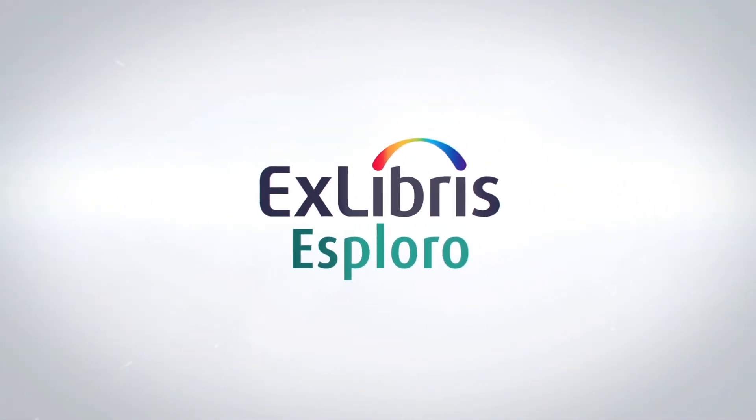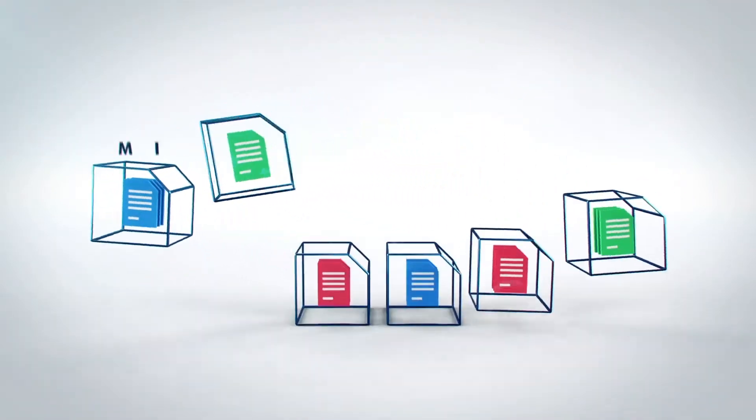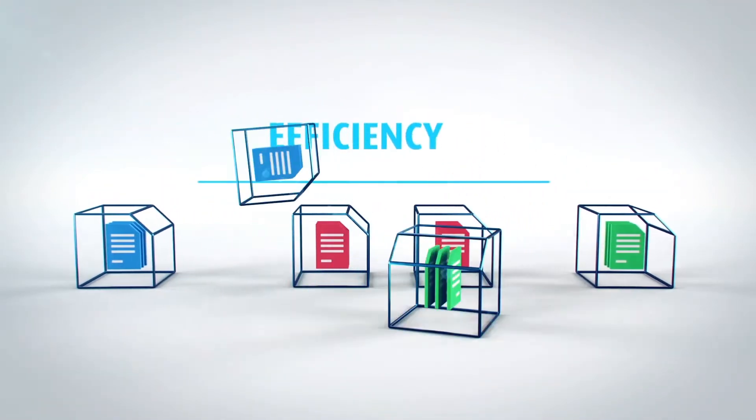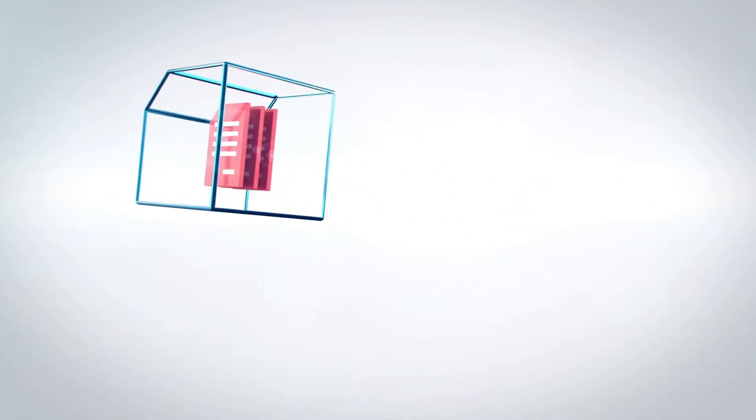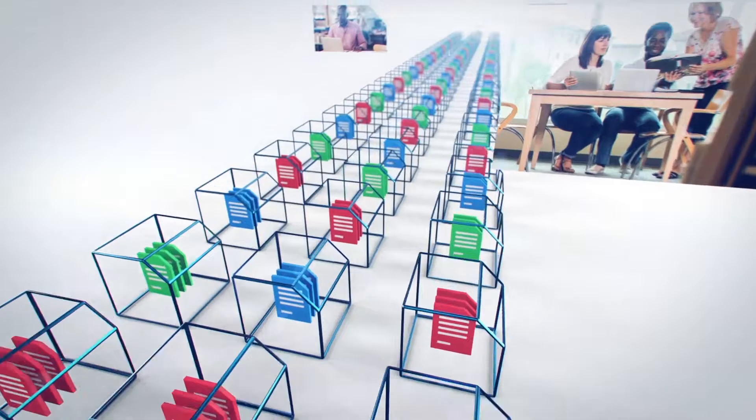Ex Libris Esploro paves the way to greater academic research impact by maximizing visibility, efficiency, and compliance of research activities, leveraging your library's expertise and technology.